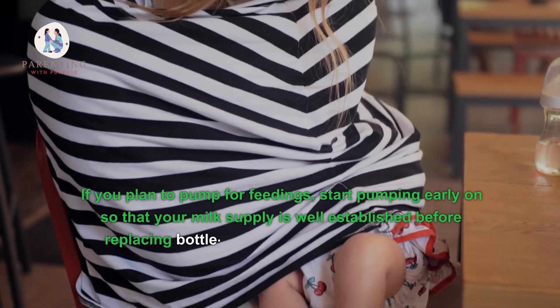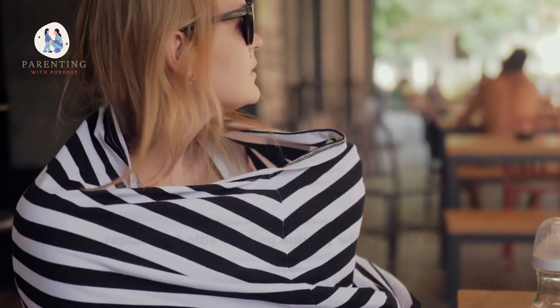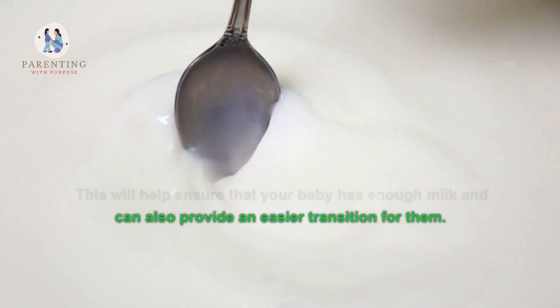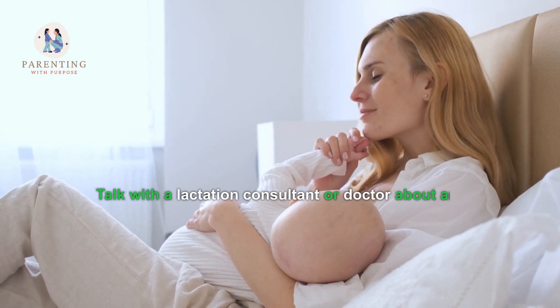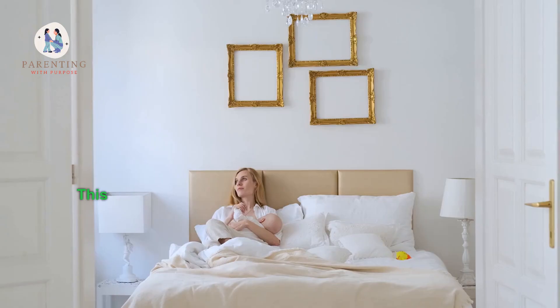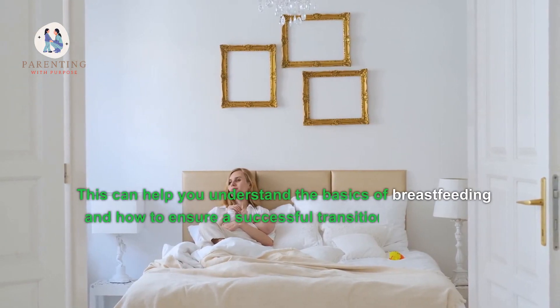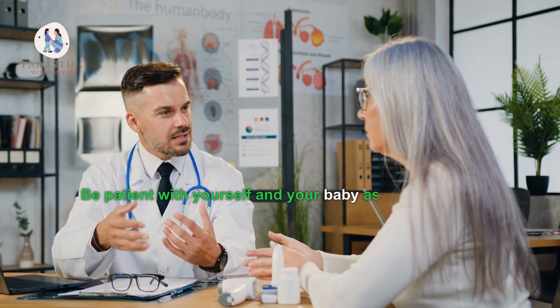If you plan to pump for feedings, start pumping early on so that your milk supply is well established before replacing bottle feeding entirely with breast milk. This will help ensure your baby has enough milk and can also provide an easier transition. Talk with a lactation consultant or doctor about any questions or concerns you may have.